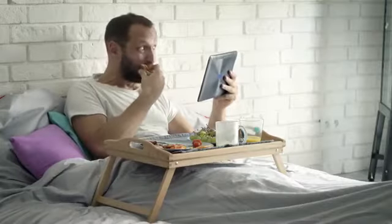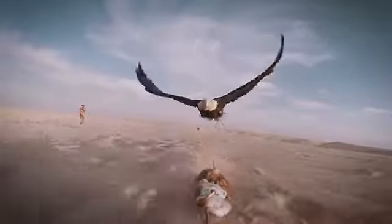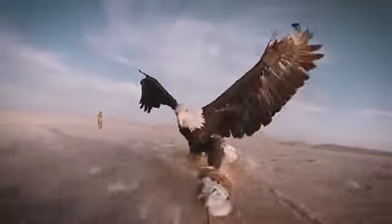People are eating up video. In fact, 96% of online viewers' purchasing decisions are influenced by video. Where's the other 4% getting their information from? Does it matter? You're after the 96% and you need videos to catch them.